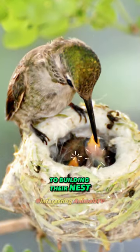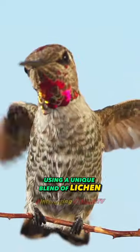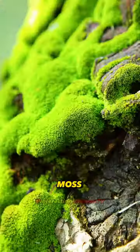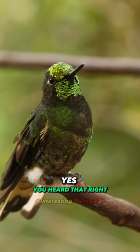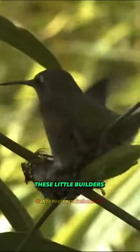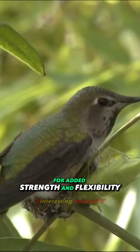When it comes to building their nests, hummingbirds are real architects, using a unique blend of lichen, moss, and — wait for it — spiderwebs! You heard that right! These little builders incorporate spider silk into their nests for added strength and flexibility.